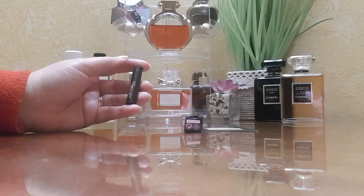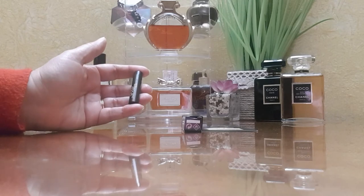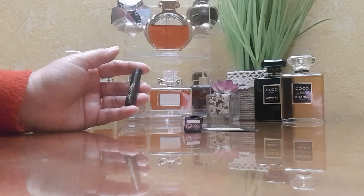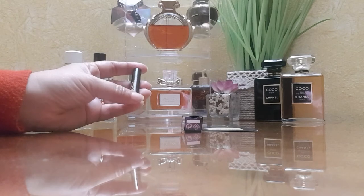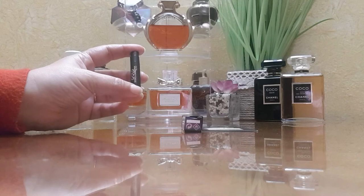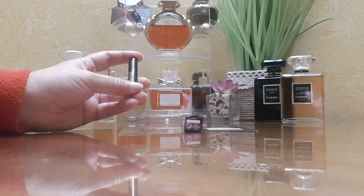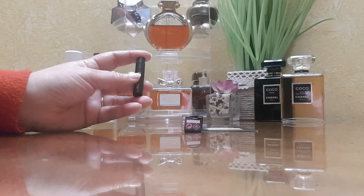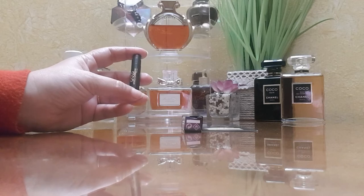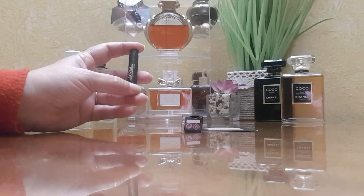What I like most is its versatility — it could be dressed up or down, for day or night, for a formal occasion or work, all year round. In my opinion it's most suitable for fall and winter because it is warm and cozy, with an autumnal vibe from the plum. The freshness from the jasmine also makes it suitable for spring and summer. It performs well without being overwhelming and becomes a skin scent after about eight hours.